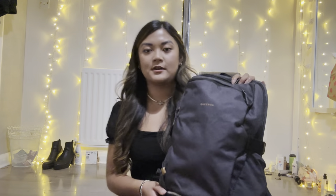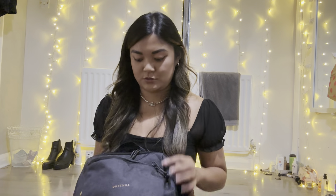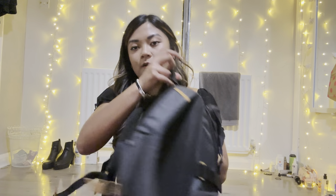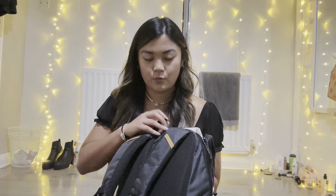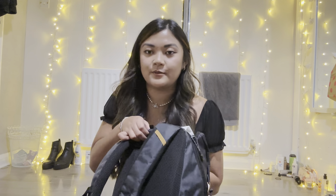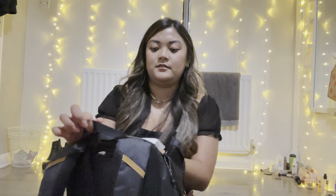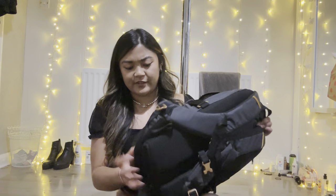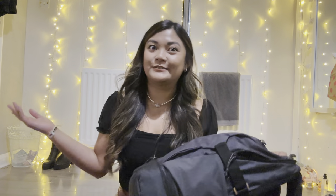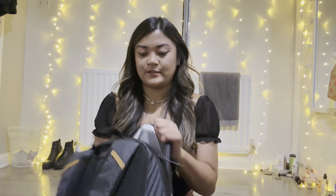For my day bag — what I'm carrying on the plane — it's a bit bigger. I chose it because it's got a hydration reservoir where the straw pops out, which I thought would be helpful for hikes. It's also insulated at the back so you can put your lunch in there. I'm not sure if I'll use that but yeah.